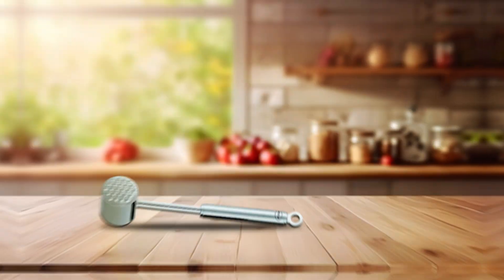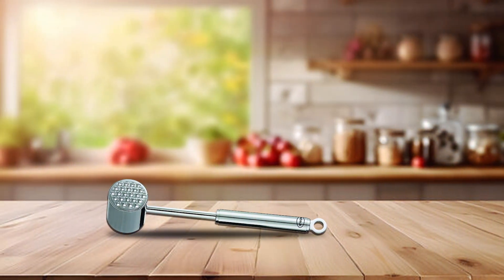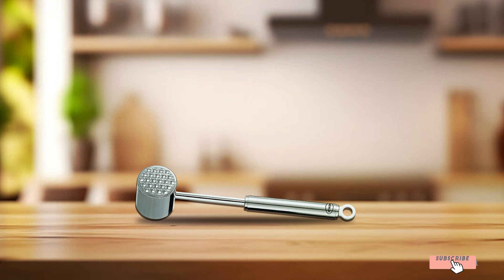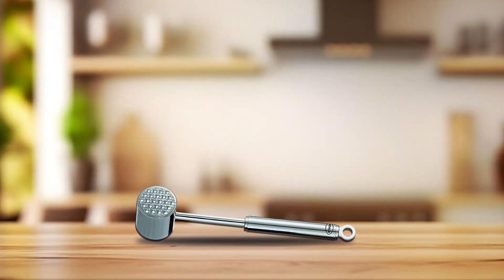Transform your cooking game with the Rosal Heavyweight Meat Tenderizer and unlock the secret to perfectly tenderized meats that will impress your family and guests alike. Whether you're preparing steaks, chops, or poultry, this essential tool ensures culinary success with every meal.